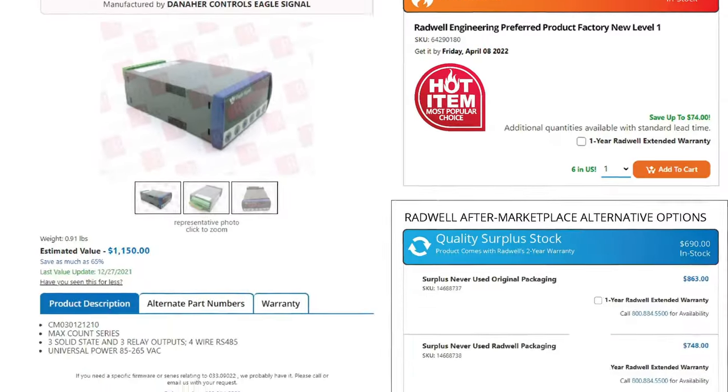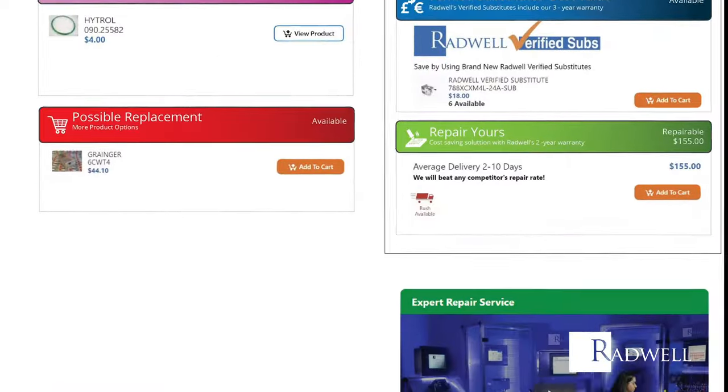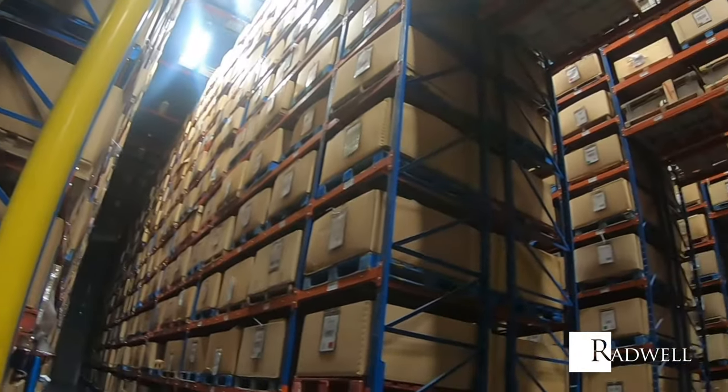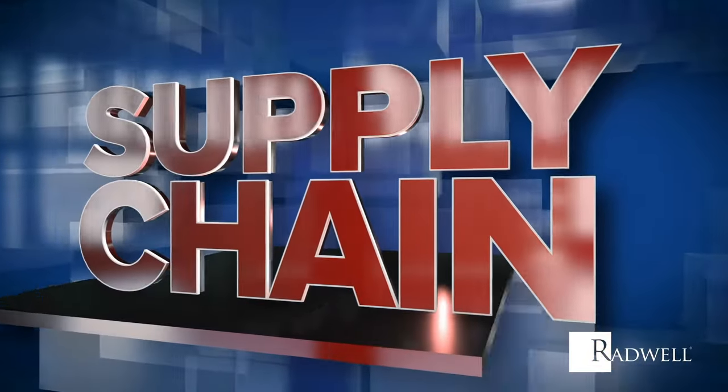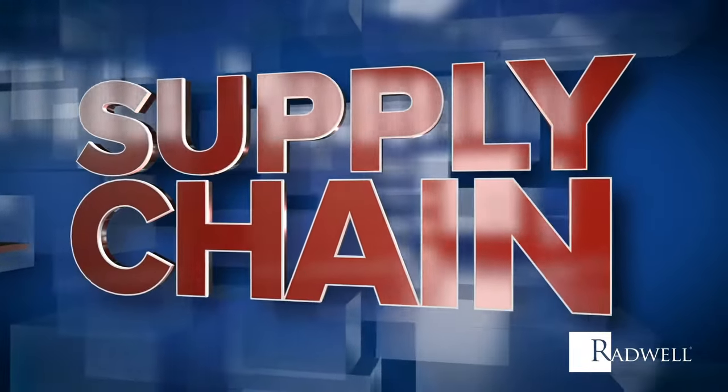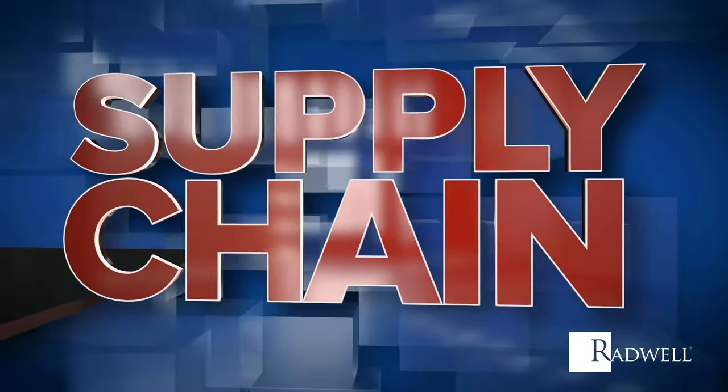Added to that, with Radwell's aftermarket, you have access to the largest stock of new and obsolete parts available globally. Simply put, Radwell is the modern solution to the complex industrial tech-enabled critical spare supply chain.